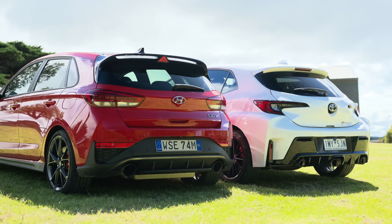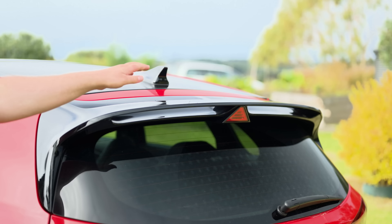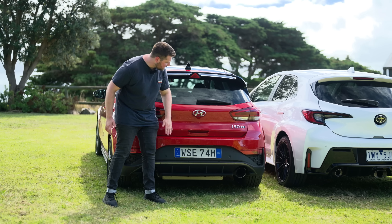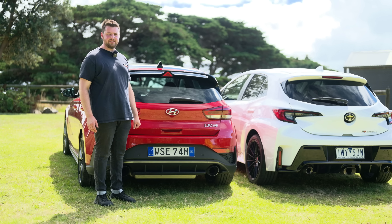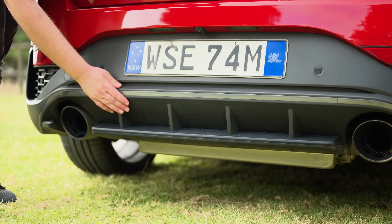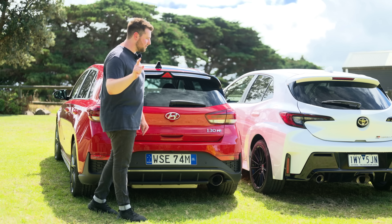Starting with old faithful for exterior looks — the i30N. You've got really cool tail lights, a spoiler up top, the i30N badge, and down the bottom some scratchy plastic with a diffuser and dual exhaust tips.